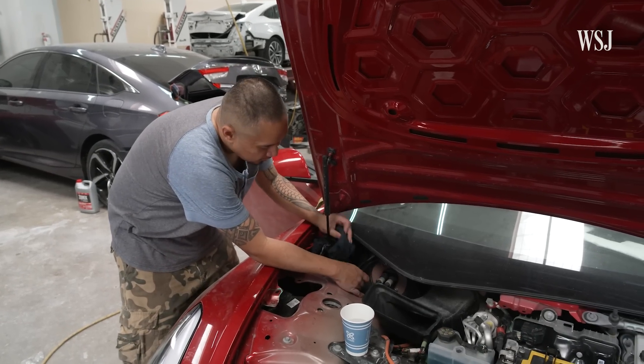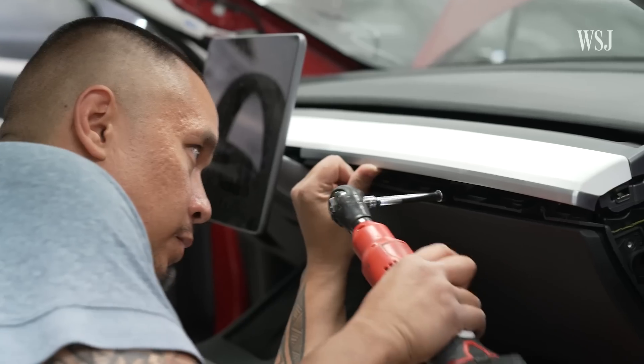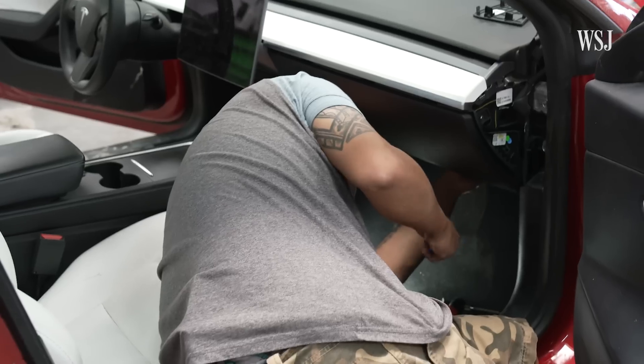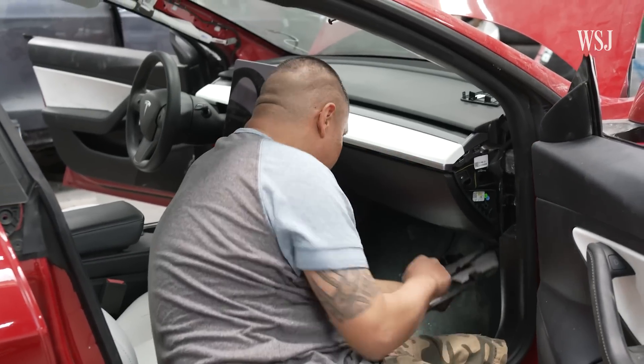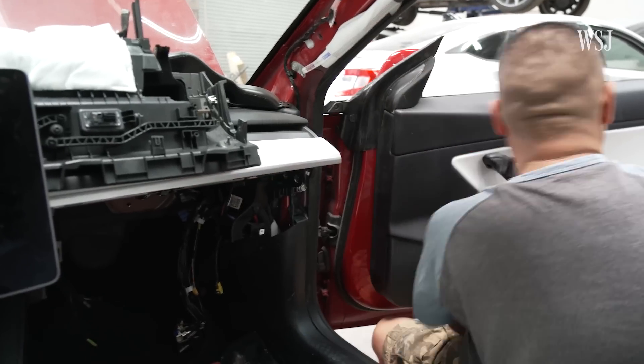Accessing the Tesla's computer that stores this data requires taking the car apart and disconnecting it from the car's other components. The computer's here in the footwell, under the glove box. And we have the computer off.